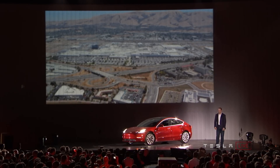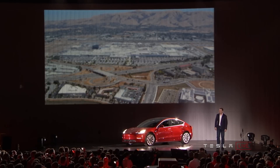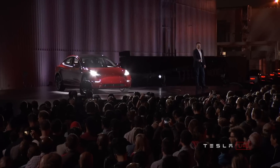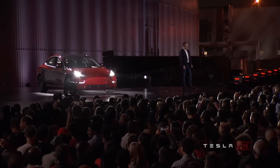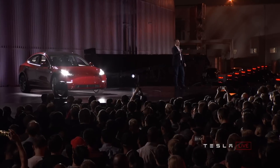On to other options. Opt for any color other than black and you'll find yourself paying an additional one-thousand-dollar extra, while removing the standard eighteen-inch aero wheels and replacing them with nineteen-inch sport wheels will cost you another fifteen-hundred dollars on top.